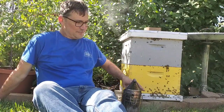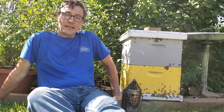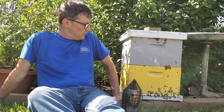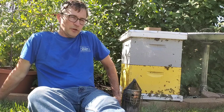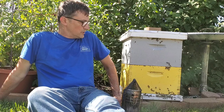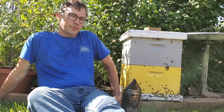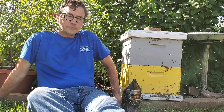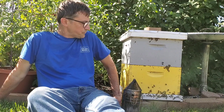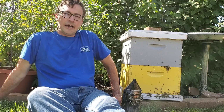Hello everyone, it's Mike here with Hampton Park Honey on a sunny September afternoon. I'm hanging out right next to my little 'oopsie hive' — it was one that tried to swarm earlier, so I had to split it and put the old queen in here, then let the other one raise up its queen so they wouldn't end up swarming off somewhere.